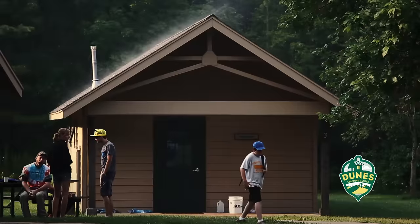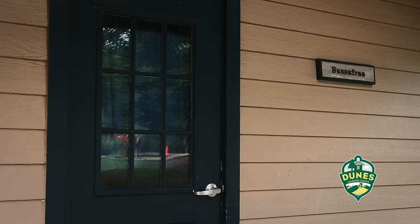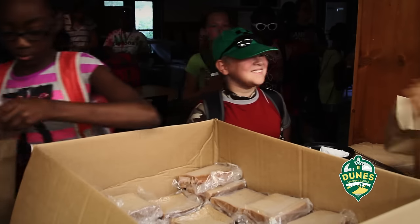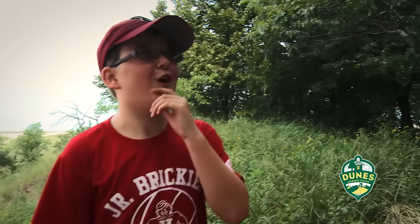They're going to get to meet their counselor right away and all the people in their cabin. We have ten cabins, named after different plants and trees in the Indiana Dunes. We serve the students breakfast, lunch, and dinner while they are here. They also get snacks in between. Everything is prepped here on site — waffles, oatmeal, yogurt. Yummy.